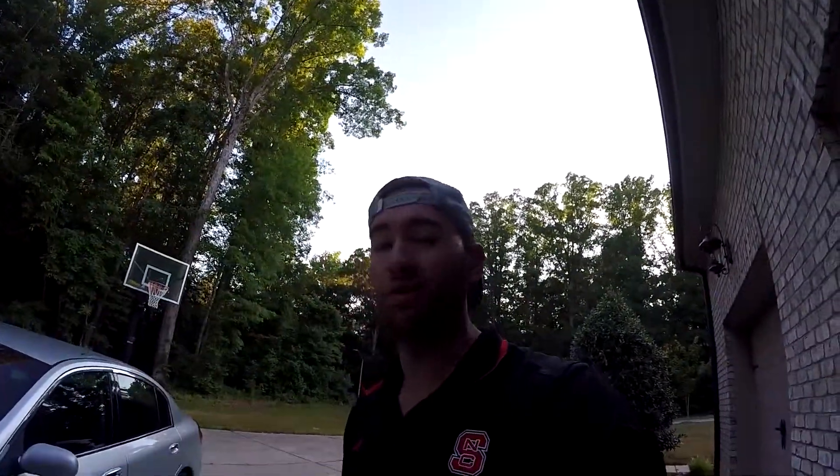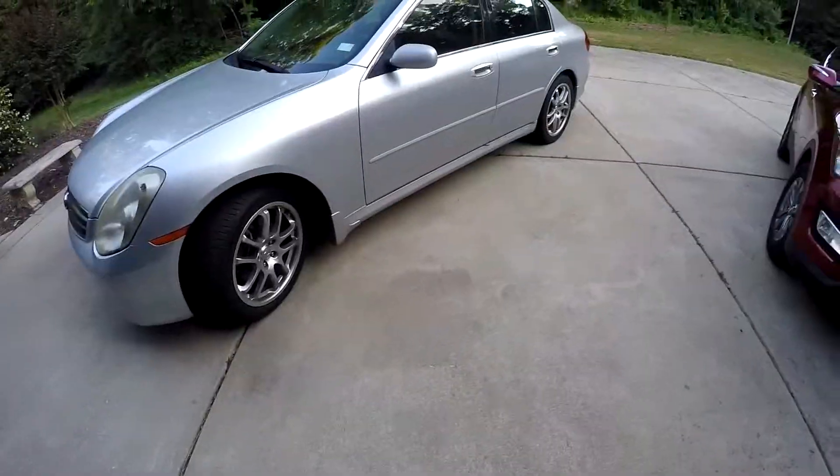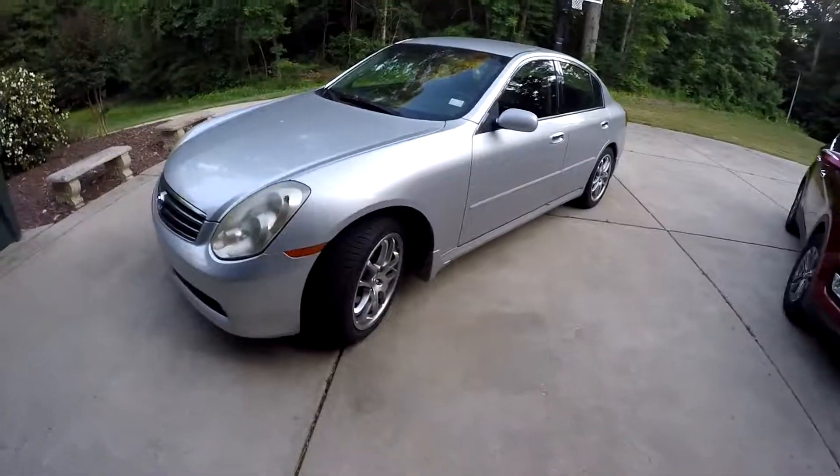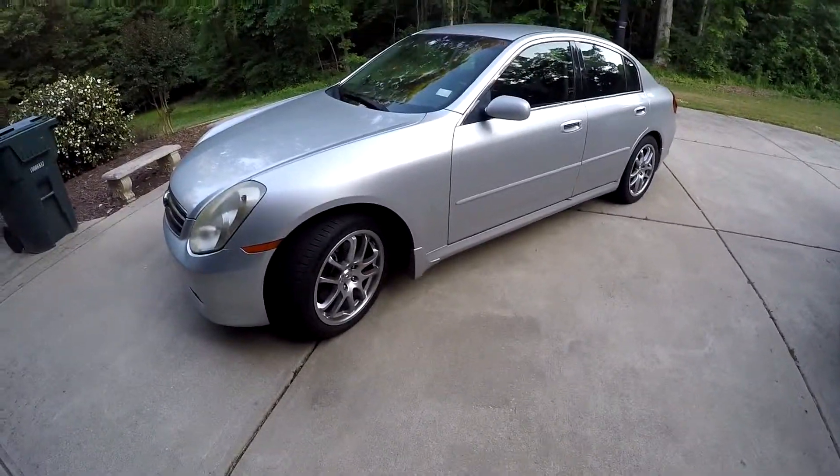Today I'm gonna be talking a little bit about why this is the best sporty car for around five grand. I got it for a little over five grand and I thought that was a really good deal for this car.